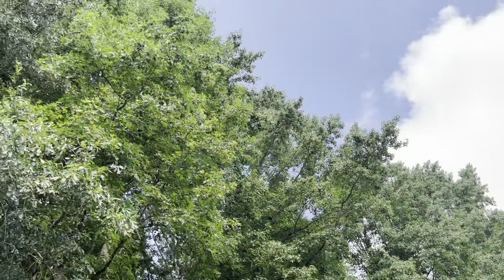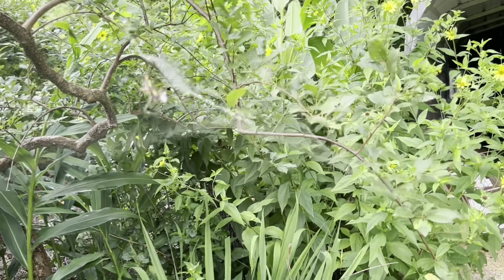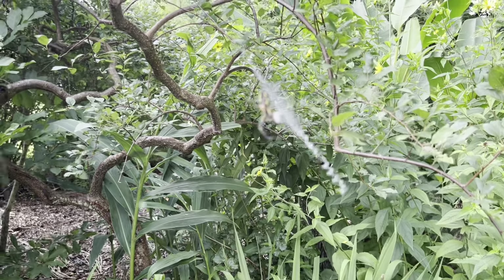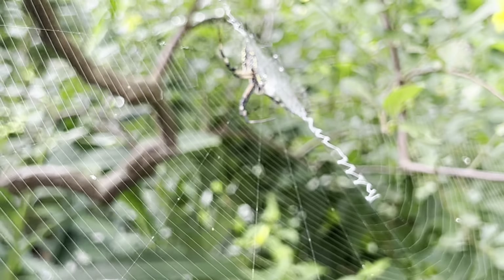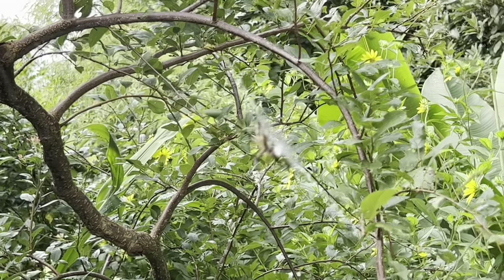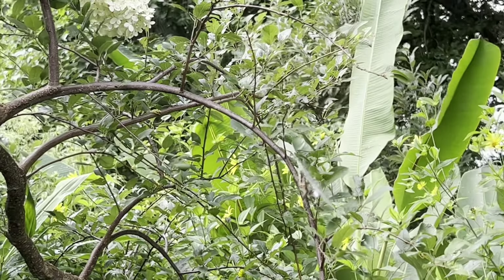They don't bite — they could if they really need to. I'm messing up its web. You can see how big they get, and when they feel threatened they do that so that you actually notice them and you don't walk through their web. We have a lot of these in the garden and they get bigger and bigger all through the fall.